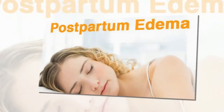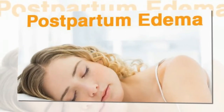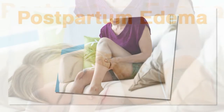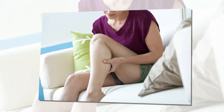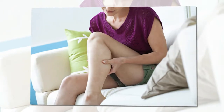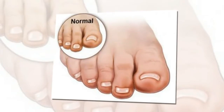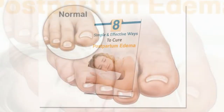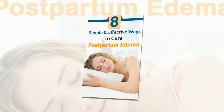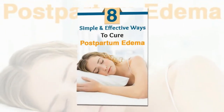Fluids are another important reason for postpartum swelling. It can happen in both C-section and vaginal birth. Most women who undergo a C-section receive their medications and anesthesia through an IV. Likewise, those who give birth vaginally receive medications such as pitocin and certain fluids through an IV. These fluids tend to accumulate in the body and thus cause localized edema, which takes a few days to leave.